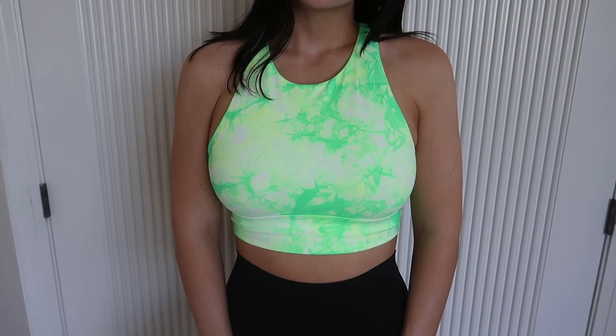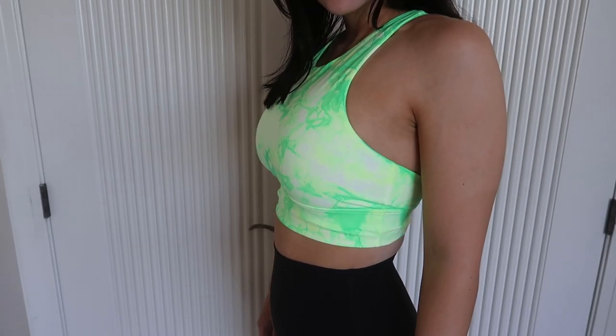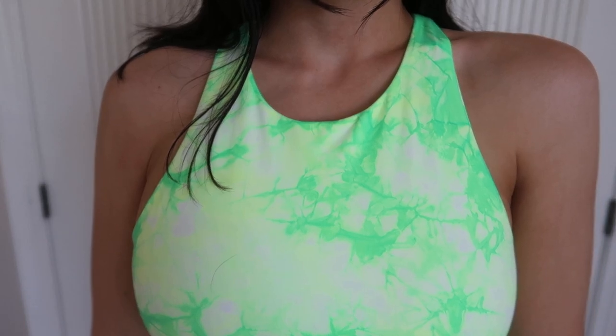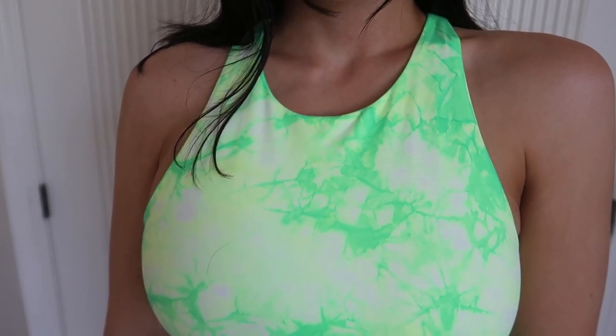Next I'll move on to a new bra I'm very excited about — it's the High-Neck Energy Bra Long Line in a yellow-green tie-dye color, in a size 8. This gives me good medium support, I feel held in, and I love the color — it's so attention-grabbing. I might pick up the orange version too because it's so cute.